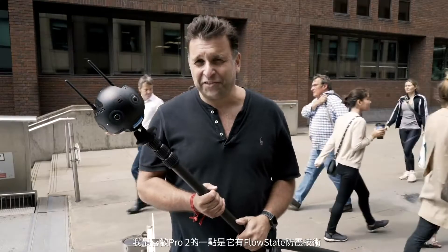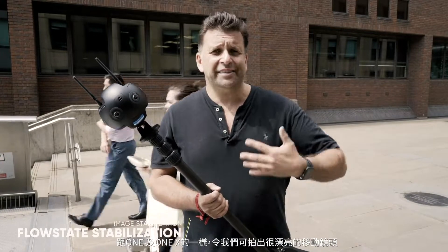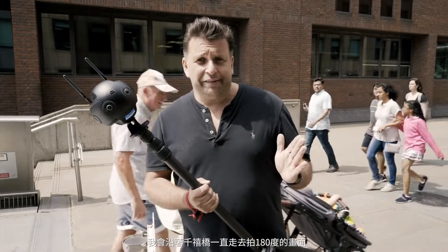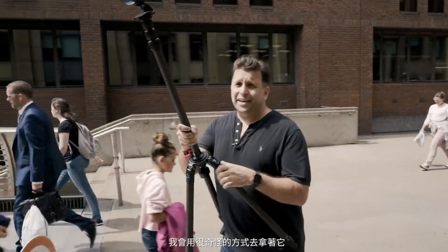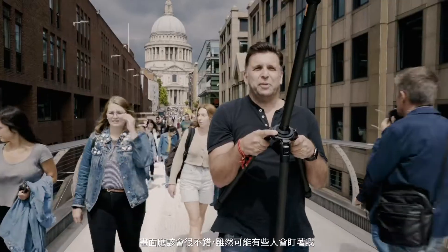One of my favourite features of the Pro 2 is it now has flow state stabilisation that we have in the One and the One X, giving us lovely stable moving shots. So what I'm going to do right now is walk along Millennium Bridge and do a 180 degree shot, because if I did a whole 360 you'd see me, and I'm going to hold this in a very strange way, but it should be cool. I may get some looks. Nobody's noticing me.